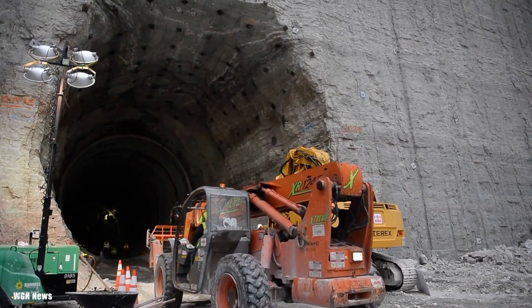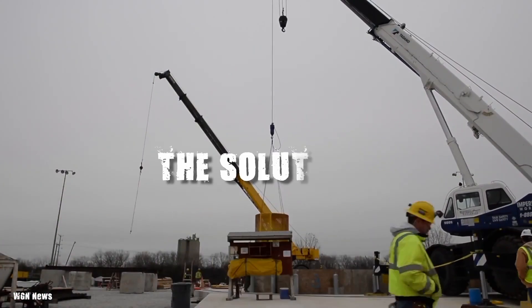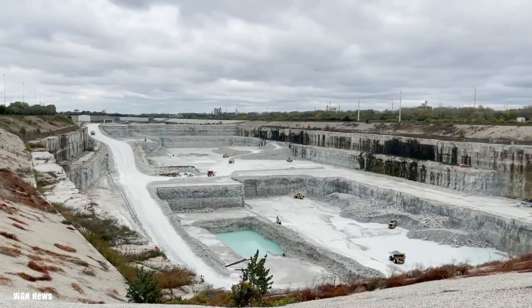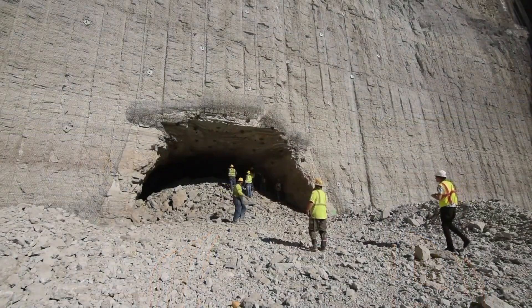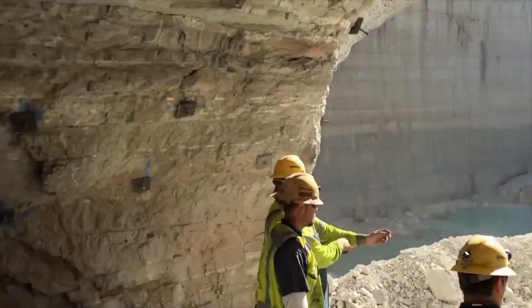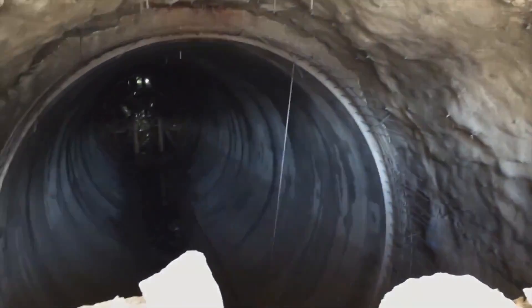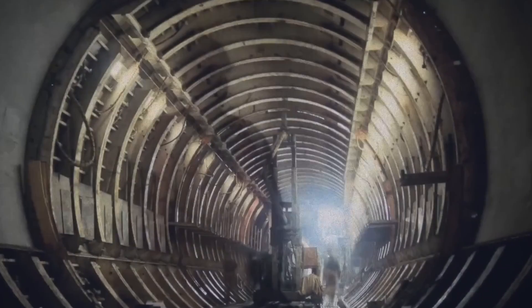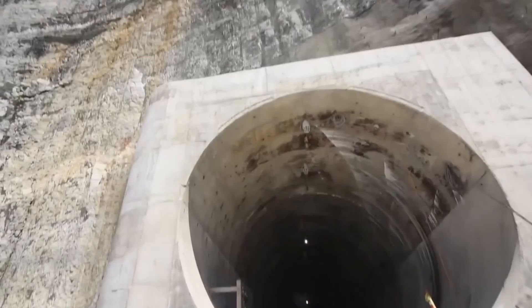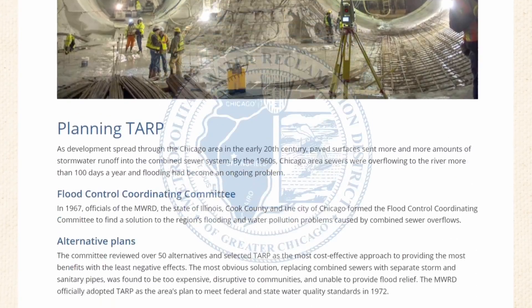The severe limitations of the existing infrastructure accelerated the push for a more comprehensive solution: the Deep Tunnel Project, or the Tunnel and Reservoir Plan, TARP. This massive project was designed to capture and store excess stormwater and sewage during heavy rains, preventing them from inundating the city and polluting its waterways. Approved in 1972, the Deep Tunnel Project was ambitious, aiming to create a vast underground network to capture and store stormwater and sewage.